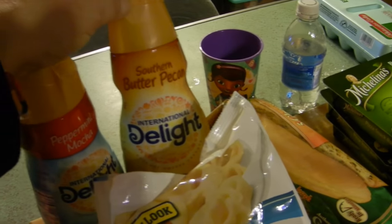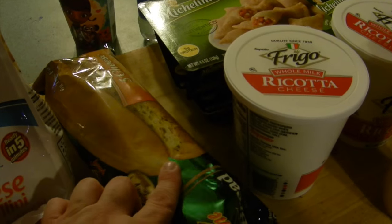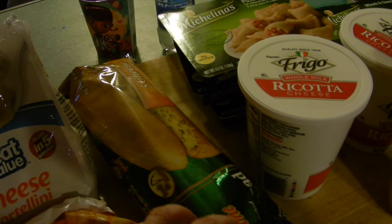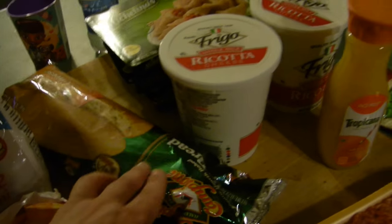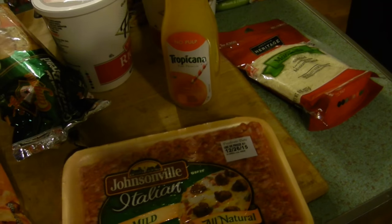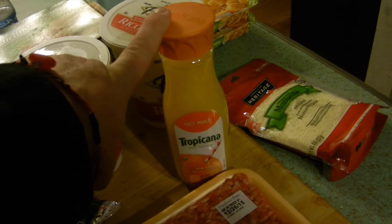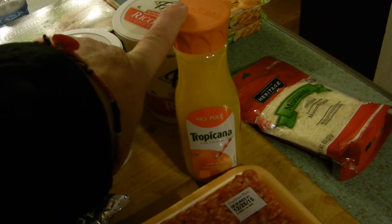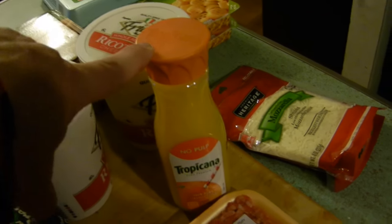Some cheese tortellini for the soup I'm making on Friday. McKenzie's peppermint mocha creamer, and I picked up some southern butter pecan for myself. Some garlic bread - there was actually a loaf of garlic bread in the freezer that didn't have a bag, and McKenzie and I were like, should we get the one in the bag or the one out of the bag? We chose the one in the bag. Some Italian mild sausage and a little tiny container of orange juice, also for a Christmas cookie that we're making - it's a family recipe from my mom's family.